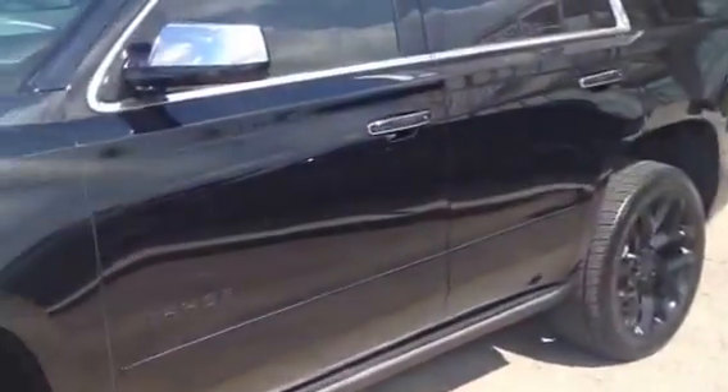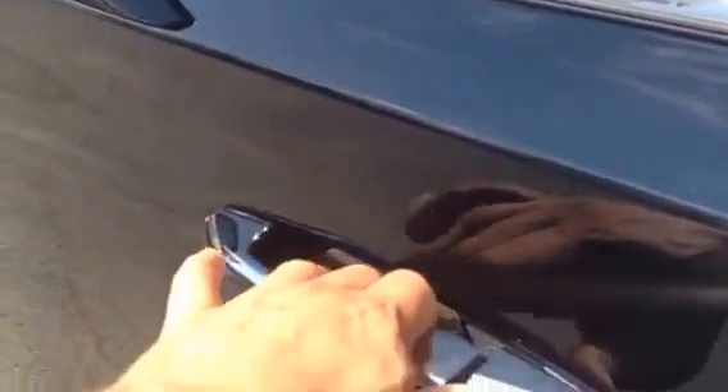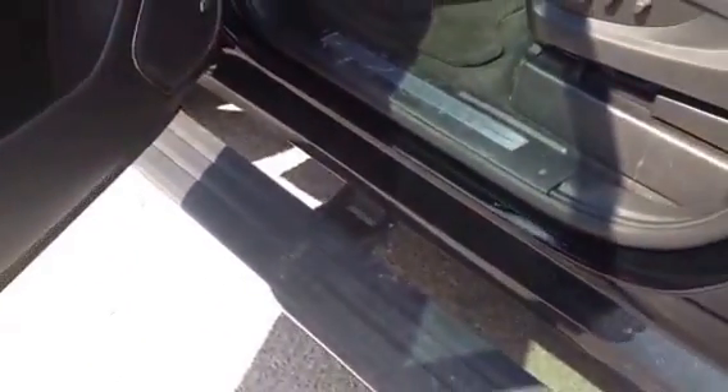We're going to take a look on the inside. Another nice feature is the electric step assist that comes out when you open the doors, which is really cool.